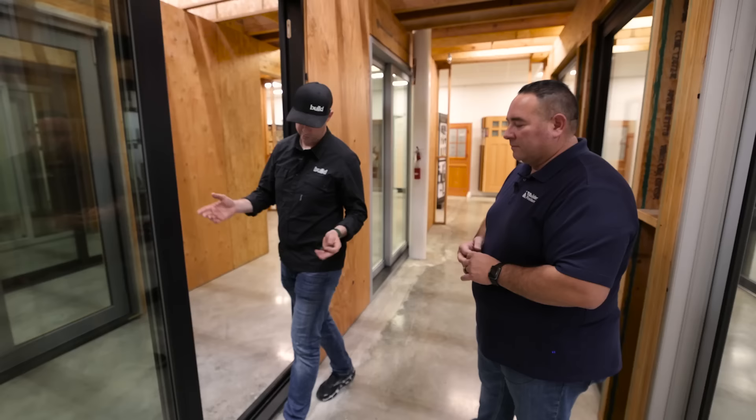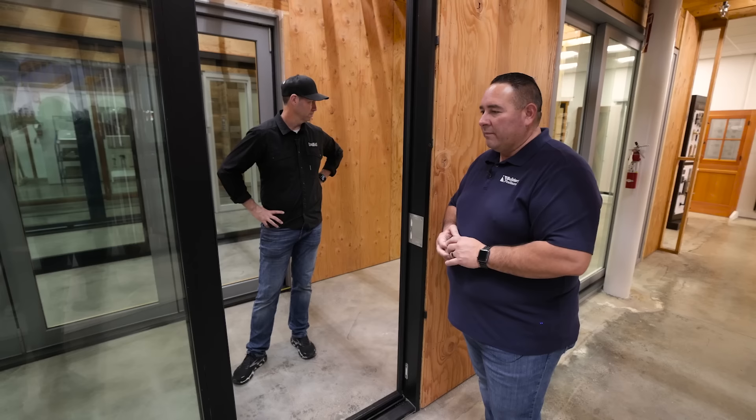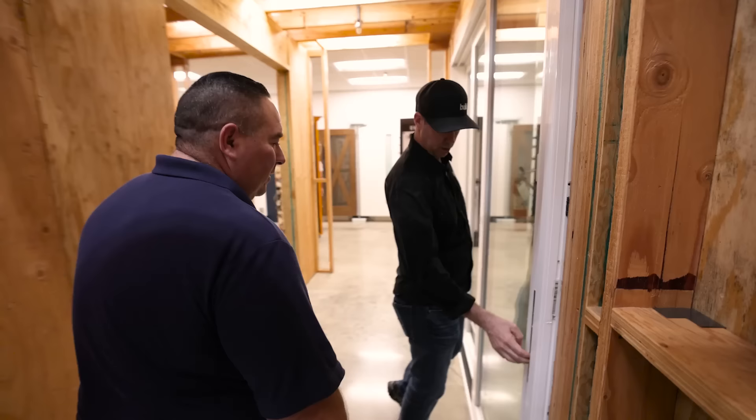I'll admit — if you watch my videos, I don't love vinyl. It's not my first choice for windows and doors, but I certainly get the cost savings. Not everyone can afford some of the more expensive doors. Is this a vinyl multi-slide slider as well? Yes, that's what we have here from the Windoor product line.